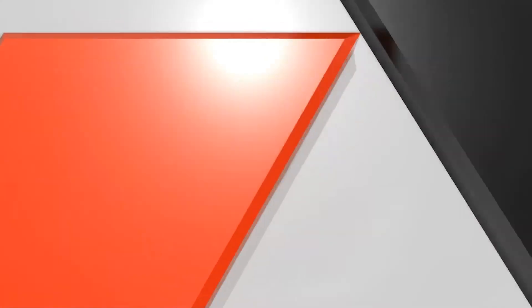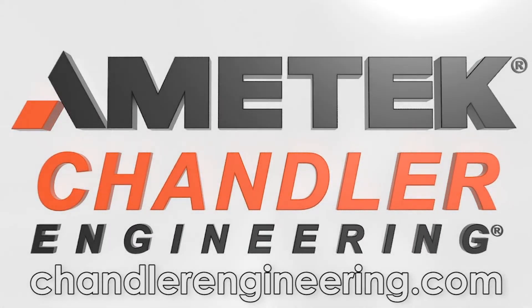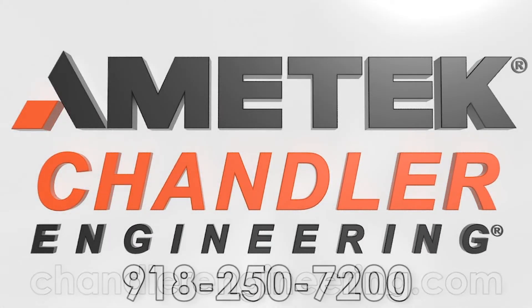Learn more about our industry standard model 5550 and other market-leading products by visiting ChandlerEngineering.com or give us a call at 918-250-7200.